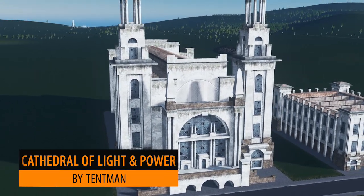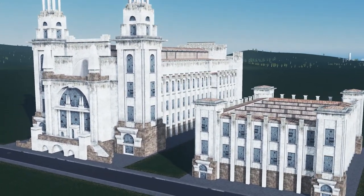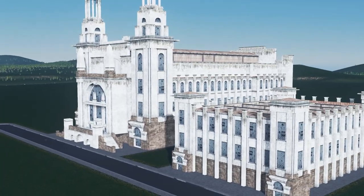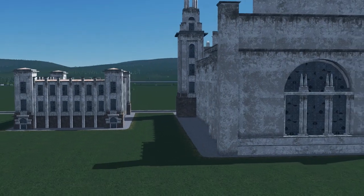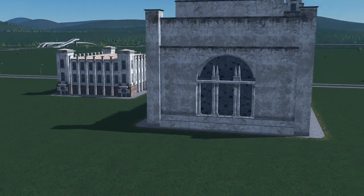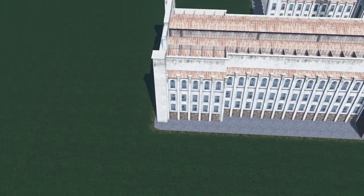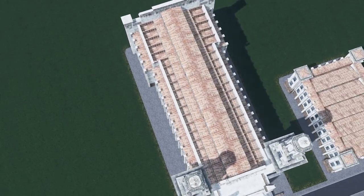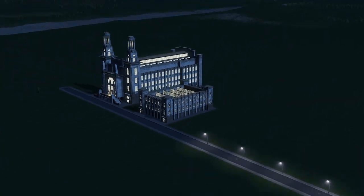Talking of offerings, the Cathedral of Light and Power by Tentman is a very clever and unique build, and the model itself is sensational. I really love the detailing and textures of the walls. The model is available in two options: the main building which is 16x8 and the smaller building at 10x8, so you can combine the two together or have them separate — it's up to you.